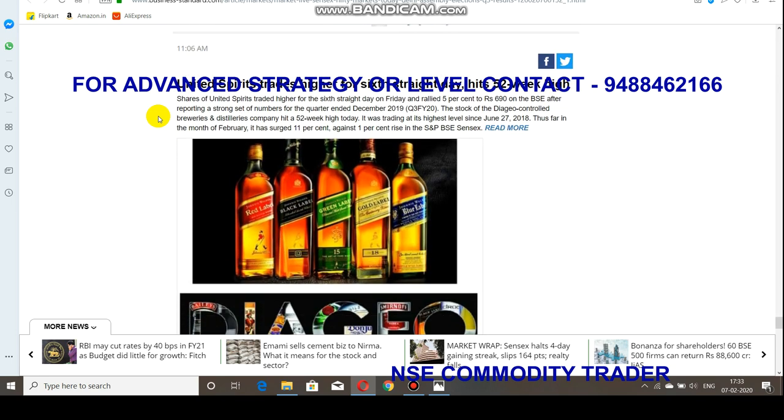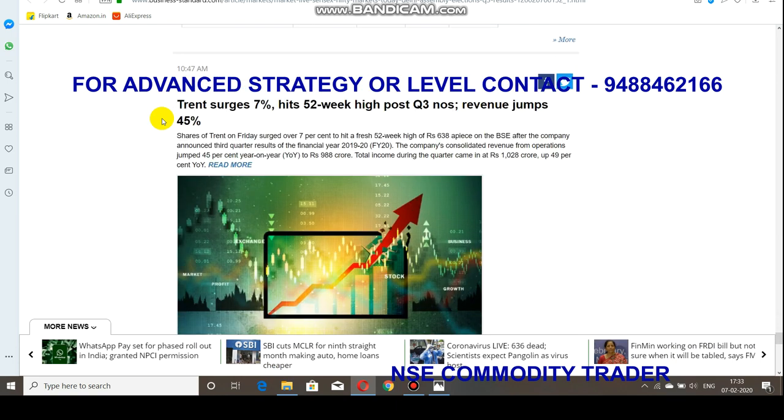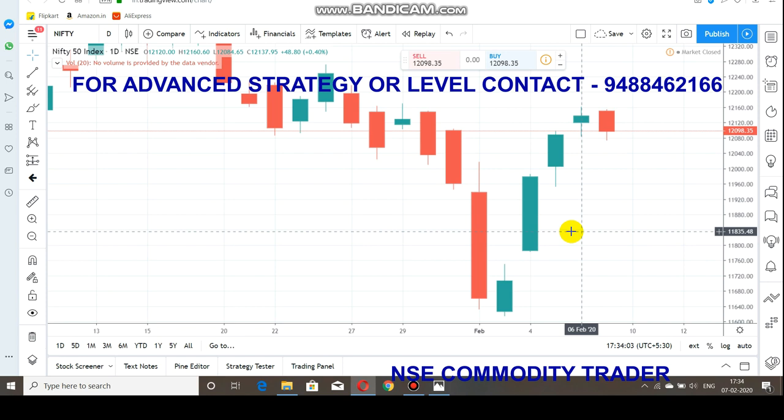Not only that pharma stock, other pharma stocks like Glenmark also rallied very well, more than three percent. Next, United Spirits — this stock lost six days continuously in bullish candles. After that, on Friday it hit a 52-week new high, rising like crazy. Then one important share — Trent — announced revenue of 45 percent more than expectations. That is a huge jump for Trent share, which raised more than seven percent. At the start of the year it traded at 400, currently at around 600.